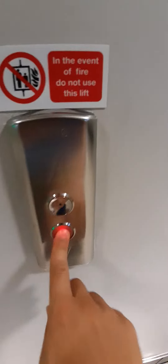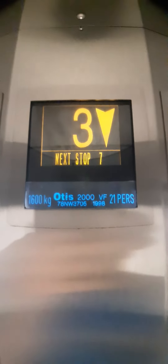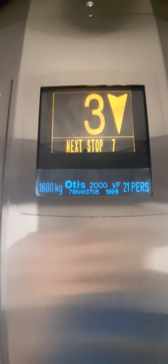These are the lifts at the car park at the Buchanan Galleries in Glasgow. This one is going down to one. It's an Otis 2000 VF, capacity 21 persons, 1600 kilos, made in 1998.